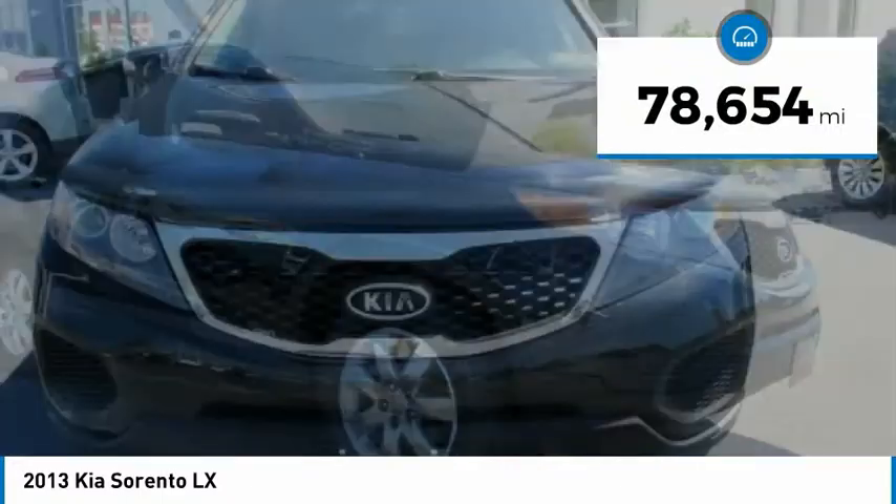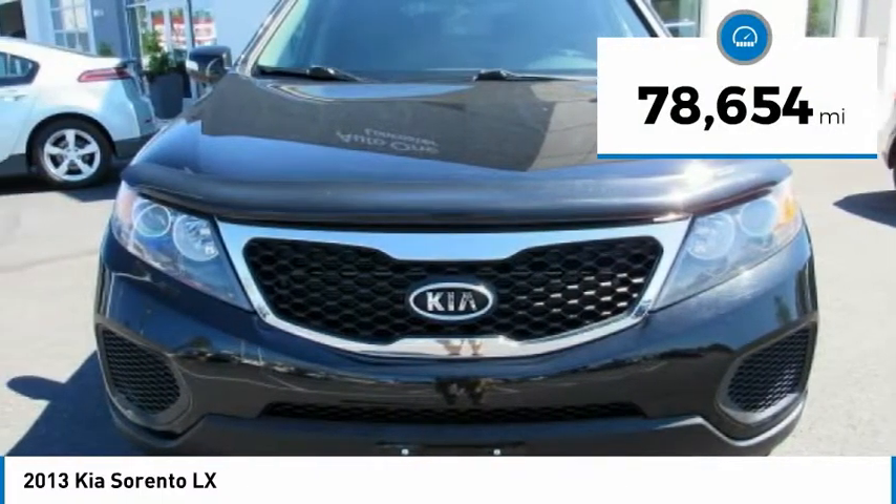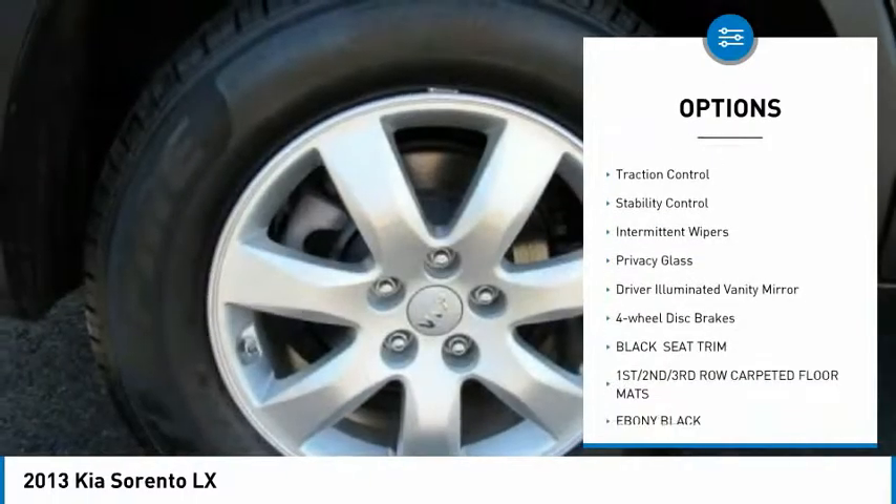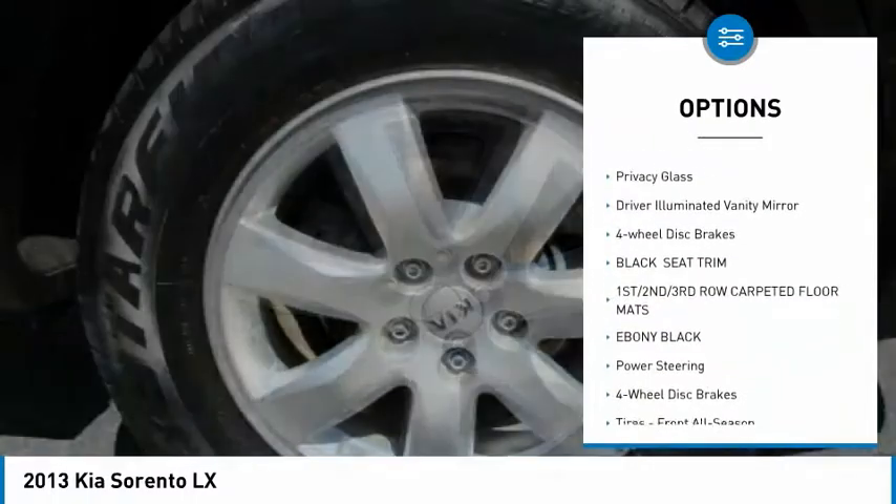This vehicle has less than 80,000 miles. Here are some of this vehicle's great options: heated mirrors, all wheel drive, aluminum wheels, brake assist, traction control.